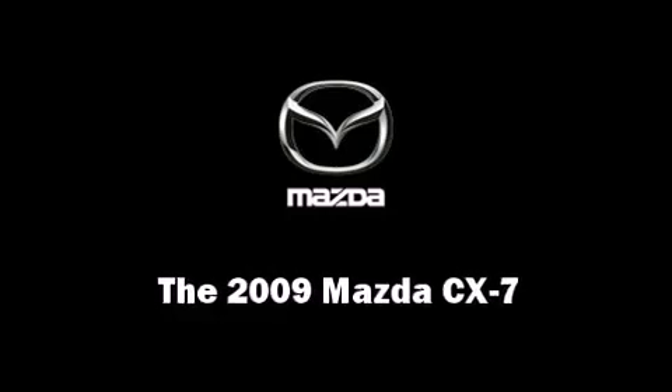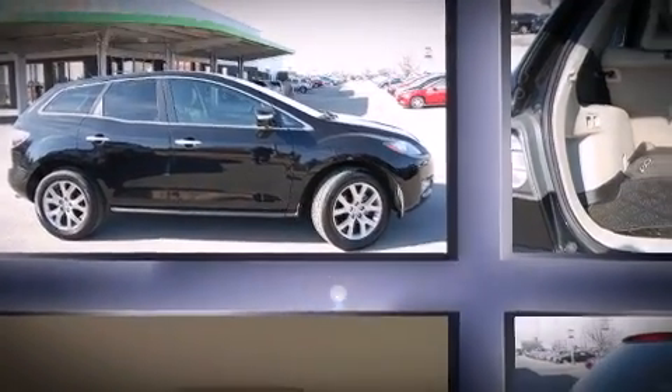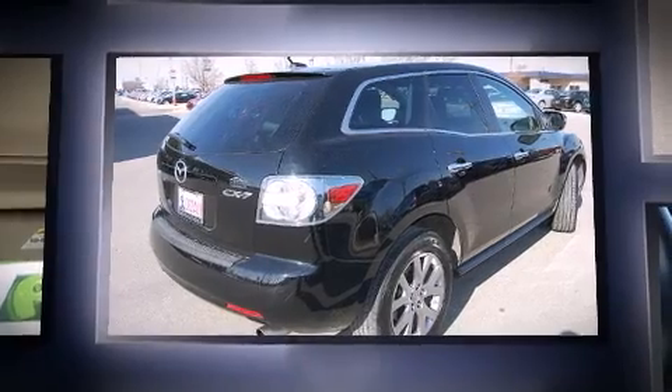Here's a great deal on a 2009 Mazda CX-7. With just over 30,000 miles on the odometer, this four-door sport utility vehicle prioritizes comfort, safety, and convenience.